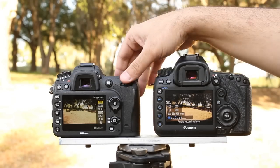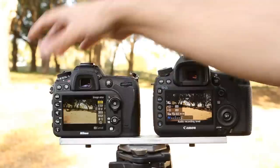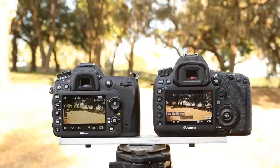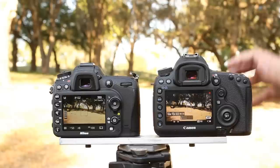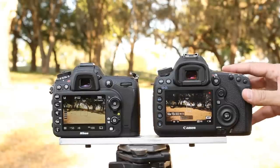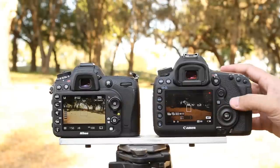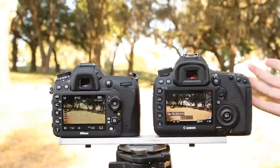Now let's go back to shooting. If I go ahead and turn both cameras on and start recording — the nice thing about the Canon is all of that information kind of disappears off the screen so I can see what's going on. If I try to change my shutter speed, no problem whatsoever. I can change my aperture and it'll show up on the screen exactly as it is.